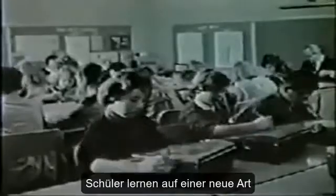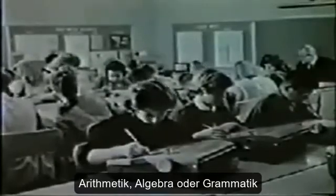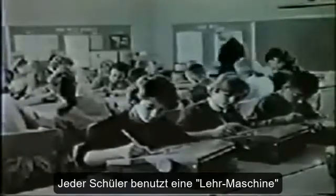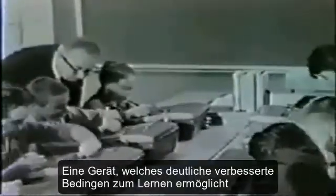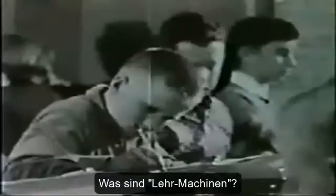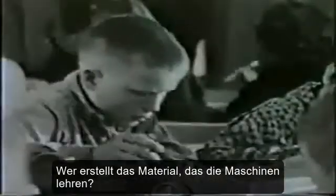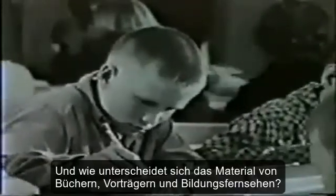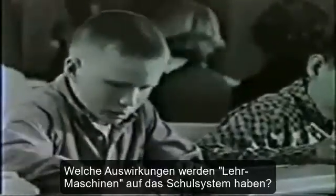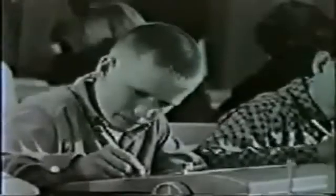These young people are studying in a new way. Class in spelling — it might as well be arithmetic, algebra, grammar, or in fact anything involving the use of words or symbols. Each student is using a teaching machine, a device which creates vastly improved conditions for effective study. What are teaching machines? How are they used? What can they teach? Who prepares the material they teach, and how does this material differ from textbooks, lectures, and educational television? What impact will machine teaching have on school organization?